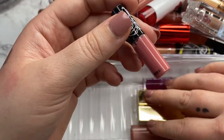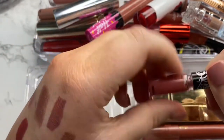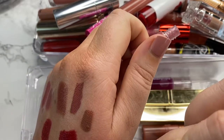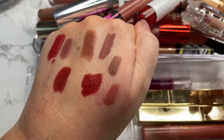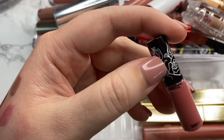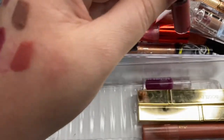And then we have our last KVD lip in the shade Love Story. I love this one — the shade is absolutely gorgeous. I've used this quite a few times; my KVD lippies have gotten a lot of love. I wouldn't be surprised if some of them were close to empty. I've been raving about this formula for like half the video, so I'm definitely going to be keeping this one.